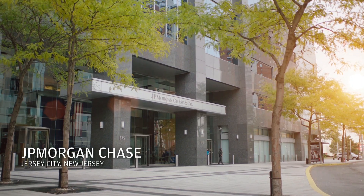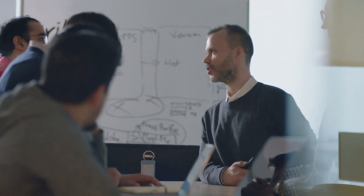At JPMorgan we have the skill set, we have the knowledge, and we can share that with nonprofits. Our technology for social good programs allow us to work with hundreds of nonprofits each year.